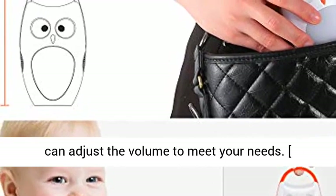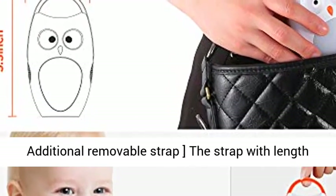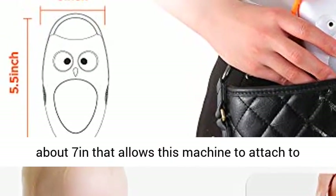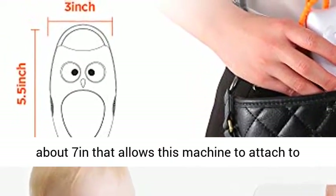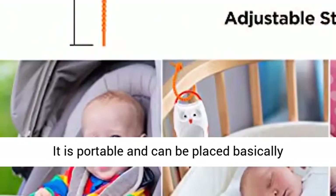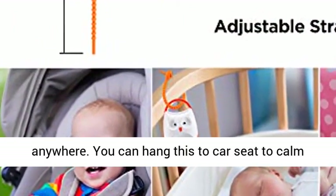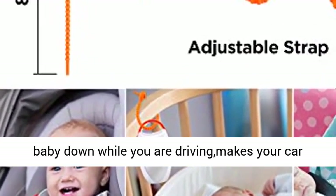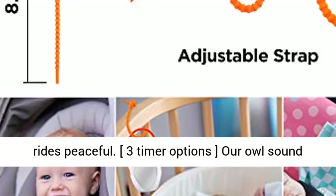It is volume controllable and you can adjust the volume to meet your needs. An additional removable strap, about 7 inches in length, allows this machine to attach to other things like a car seat, stroller, or chair. It is portable and can be placed basically anywhere. You can hang it on a car seat to calm baby down while driving, making your car rides peaceful.